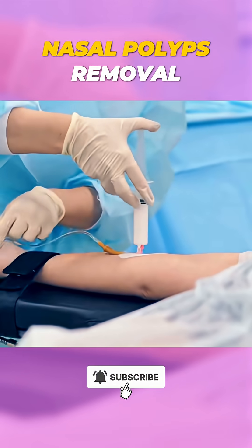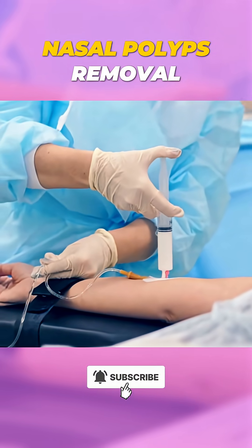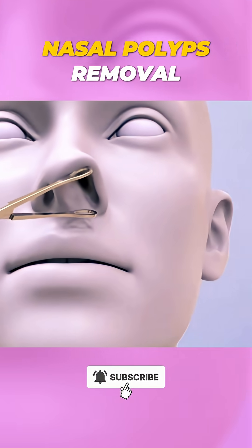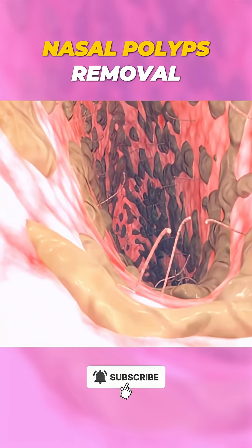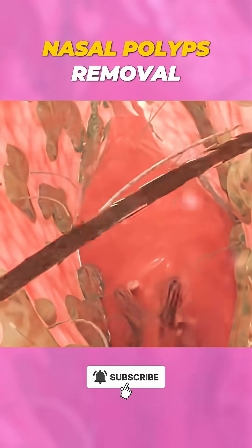For polyp removal, the patient is first given local or general anesthesia to ensure comfort during the procedure. The doctor then inserts an endoscope, a thin tube with a tiny camera, into the nose to get a clear view of the polyps and nasal structure.